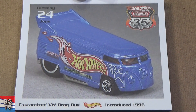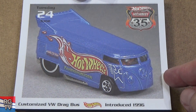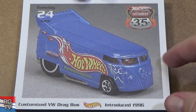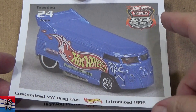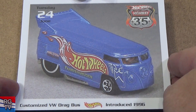Customized VW Drag Bus, introduced in 1996 — this is probably the model that really started the explosion of collectors in 1996. A lot of people were looking for this model. It is a drag bus like a funny car — the back opens up; there's only a little plastic piece in the front that keeps the body attached to the base. They still use it, but this is the only time it appeared in the basics as a 1996 First Edition VW bus.